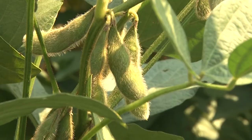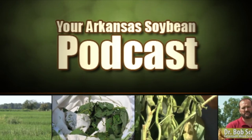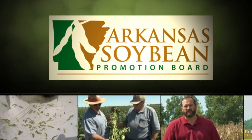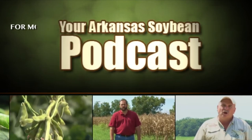Whichever one you pick, put it on the seed to start your production in 2012. Your Arkansas Soybean Podcast is a production of the University of Arkansas System Division of Agriculture and was funded in part by the Arkansas Soybean Promotion Board. For more information on soybean farming in Arkansas, contact your local county extension office.